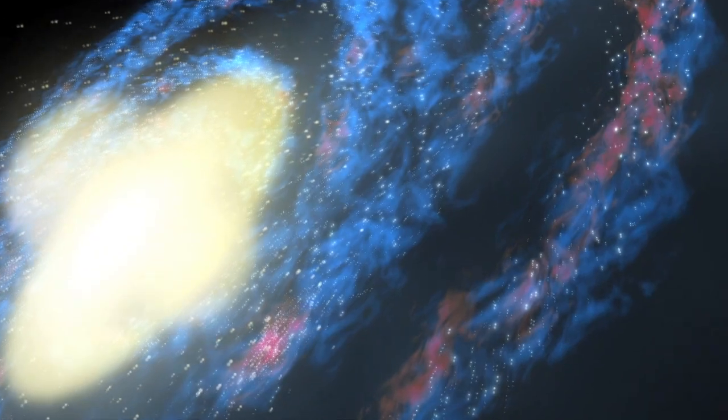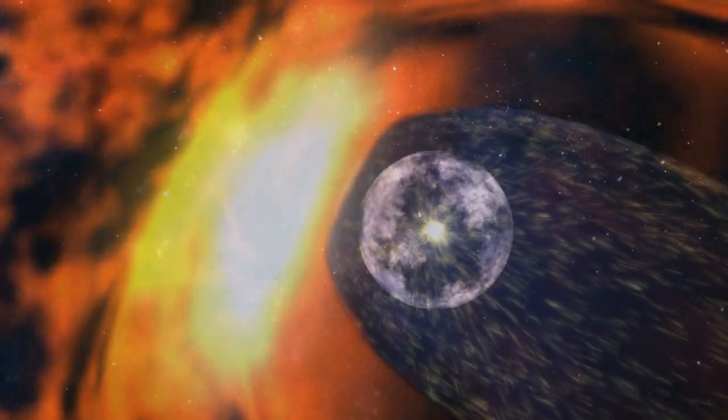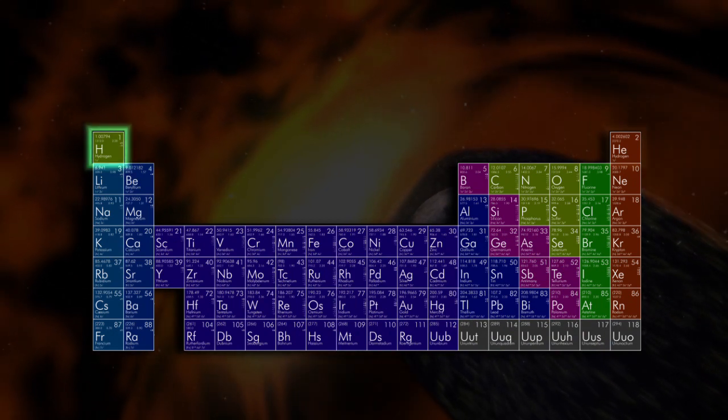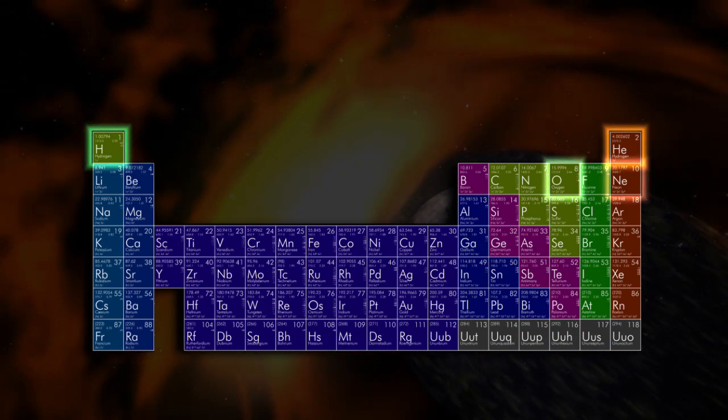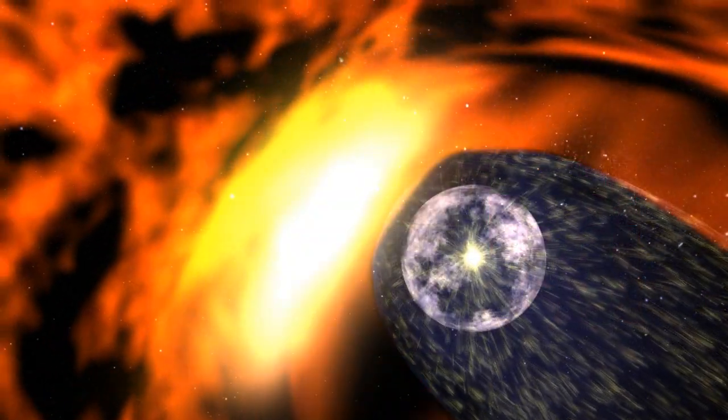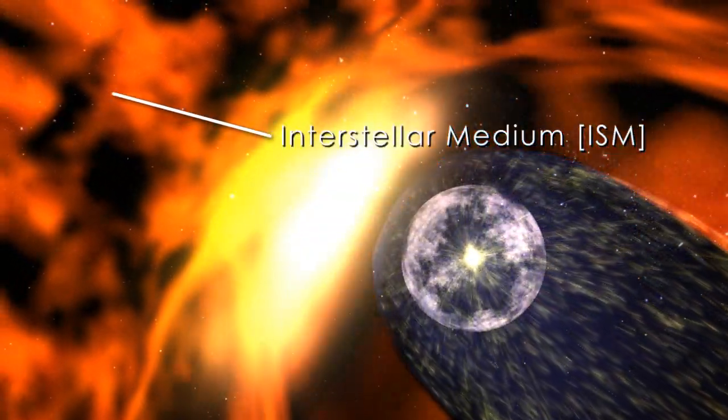Although we can't feel it, our solar system is constantly being changed by galactic wind. The wind is composed of gases like hydrogen, helium, oxygen and neon, which form a very wispy atmosphere between stars. This gas is called the interstellar medium.